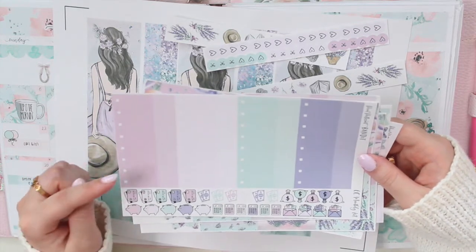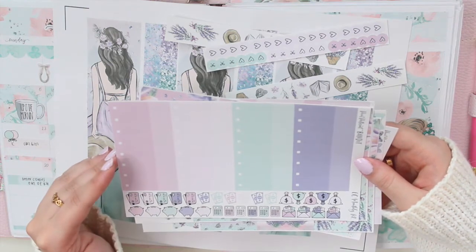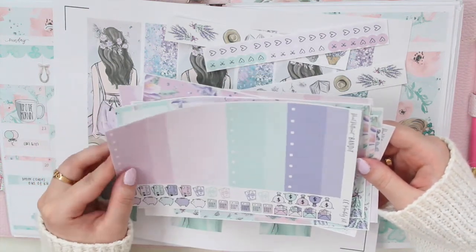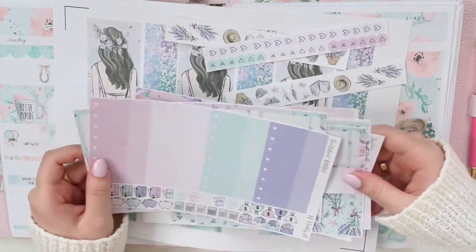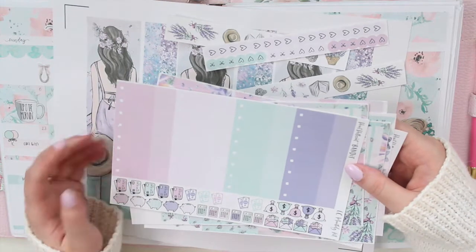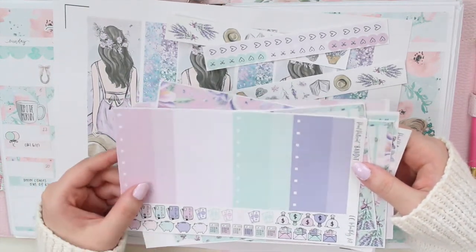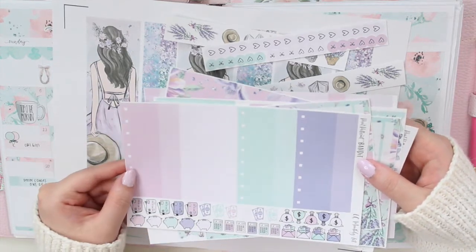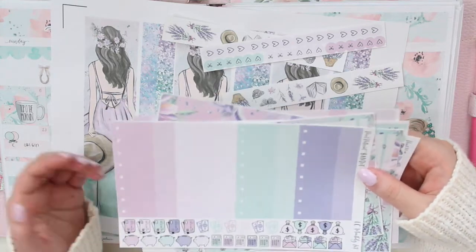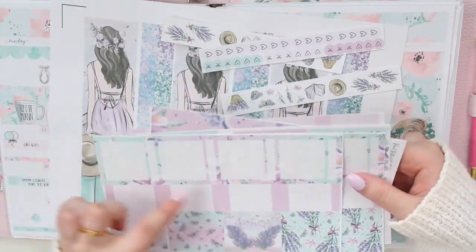I'm thinking about starting to keep track of my shop budget in a separate planner — in my design planner. I might actually keep this handy and print out the rest of the kit again to do that, because I am going to be bringing physical stickers to my shop so it's not just going to be printables anymore. This might be a nice way to keep track of all those expenses, bills, and other things.